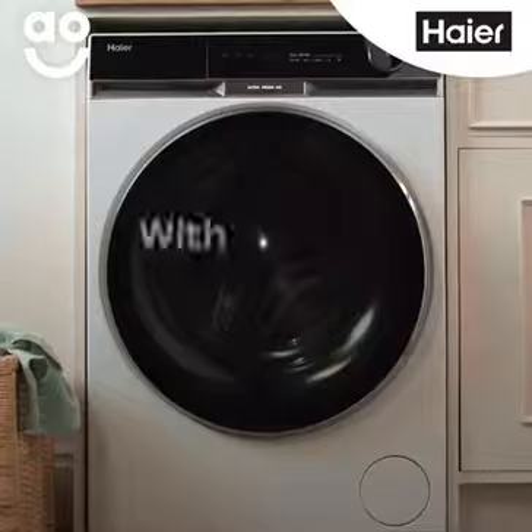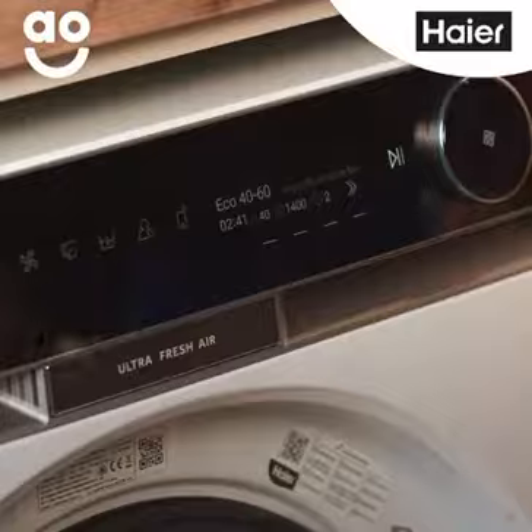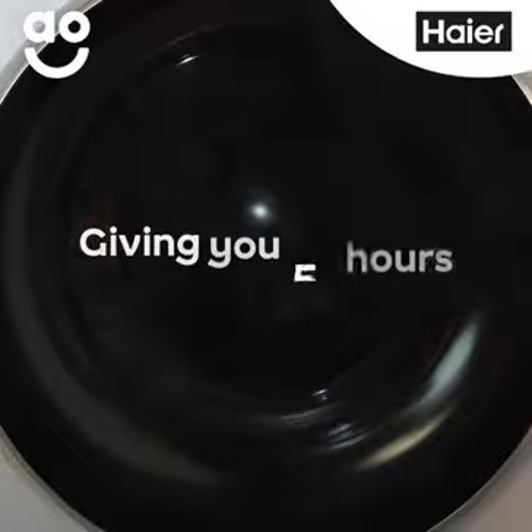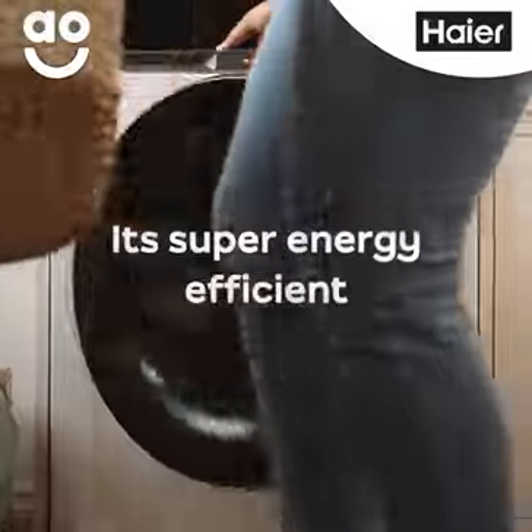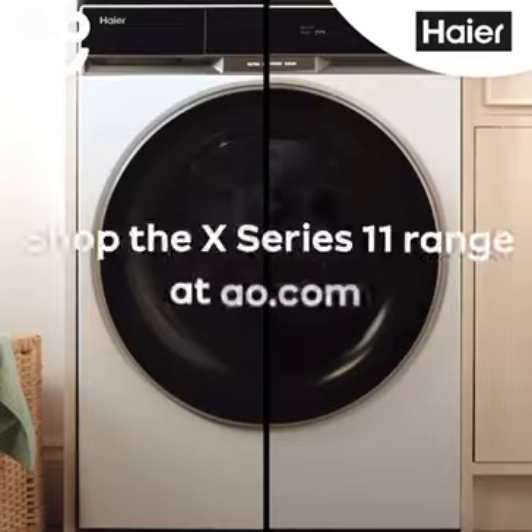Wave goodbye to left in the wash smells with the new Hiya X-Series 11 washing machine. It circulates air after every wash to keep clothes fresh, giving you 12 hours to unload. It's super energy efficient and it comes with a 10-year parts and labour warranty. Shop now at AO.com.